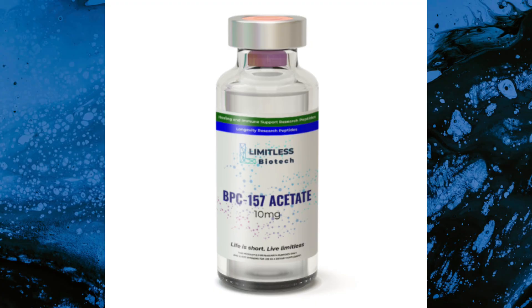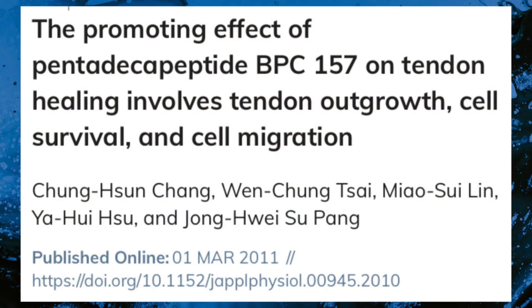BPC-157 is a synthetic peptide chain comprised of 15 amino acids. It is derived from a sequence of body protection compound found in human gastric juice. Its structural stability allows it to remain intact in various conditions. Studies have reported its influence on tissue repair processes in various animal models, including regenerative effects on tendon, ligament, muscle, and gastrointestinal tissues.